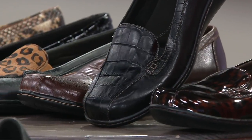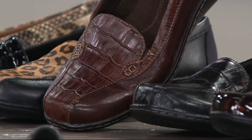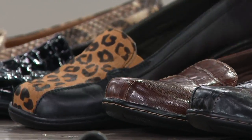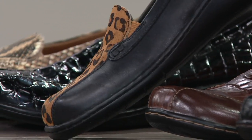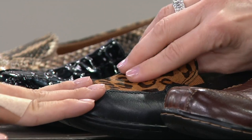Then we have the black with the croco-embossing. Here is your brown. And then, guess what? We have the newest color — black leopard. Check that out, made especially for QVC.